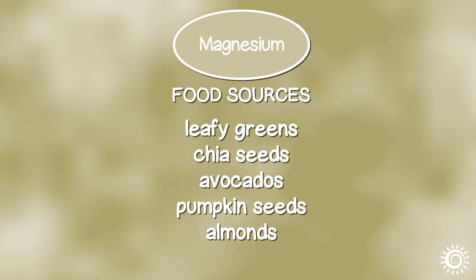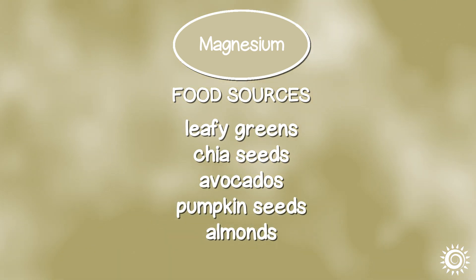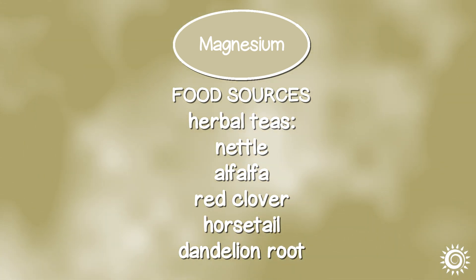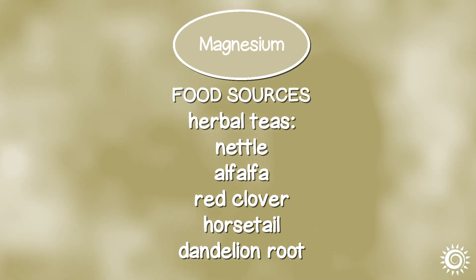Food sources for magnesium include green leafy vegetables, chia seeds, avocados, pumpkin seeds, almonds, brown rice, oatmeal, salmon, black beans, cacao, peanut butter, and herbal teas like nettle, alfalfa, red clover, horsetail, and dandelion root.